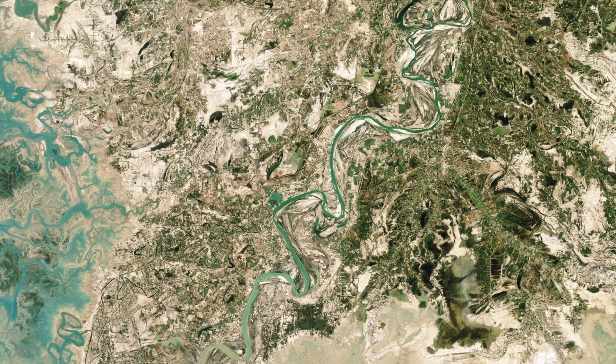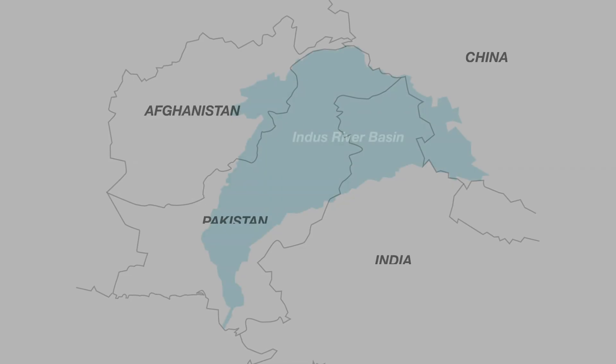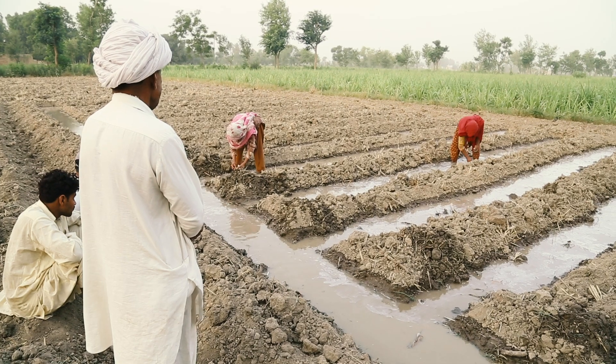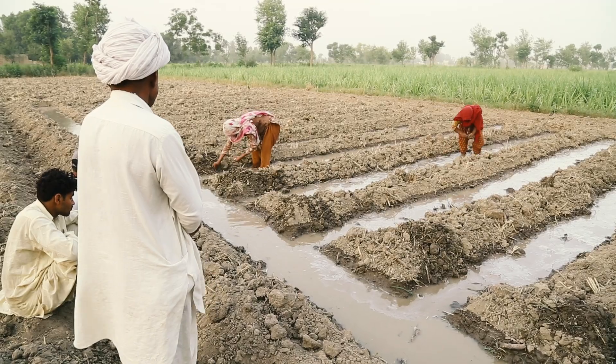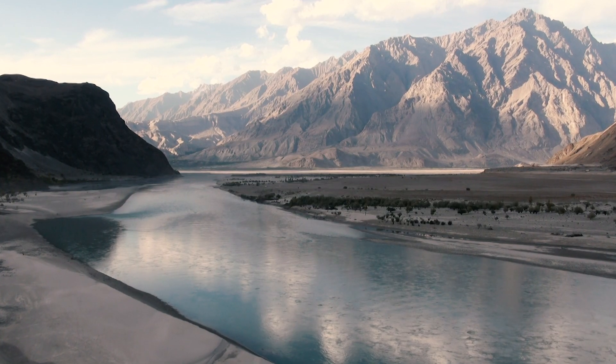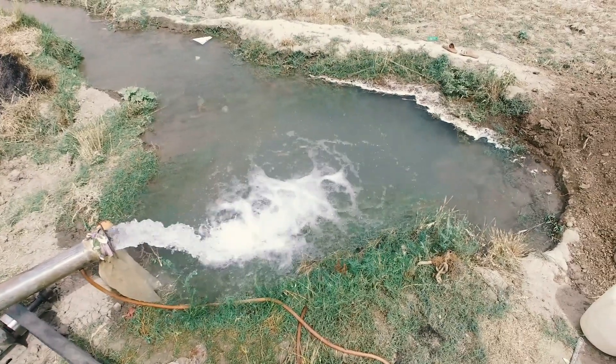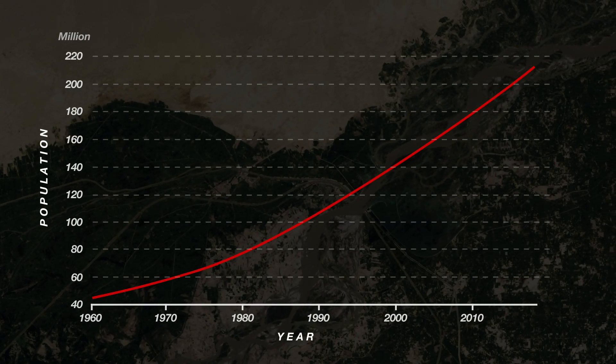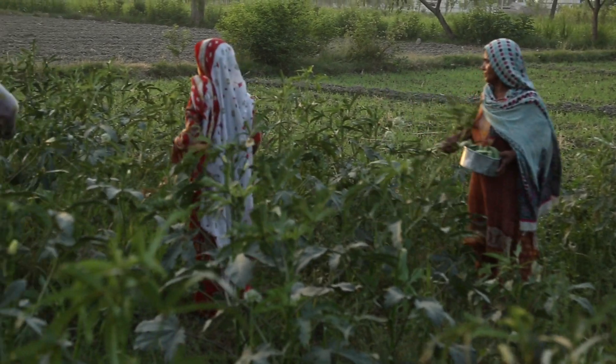Flowing for almost 2,000 miles, the Indus River provides fresh water for watering crops in four countries. In Pakistan, 90% of agriculture work relies on surface water and groundwater from the river. But over the past few decades, populations have grown and these freshwater resources have become scarce.